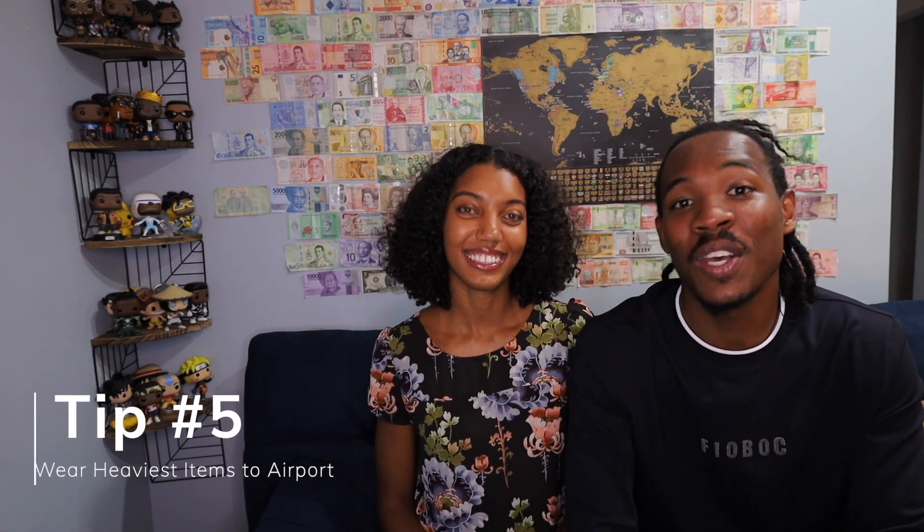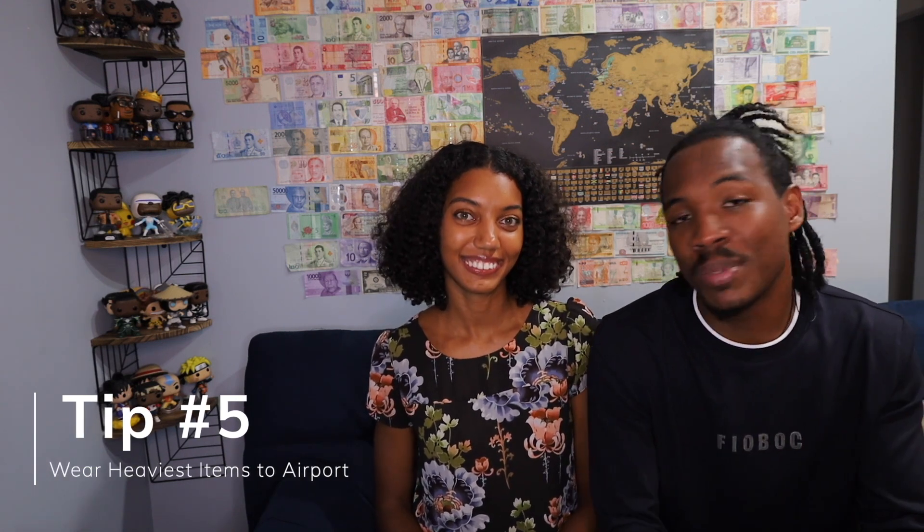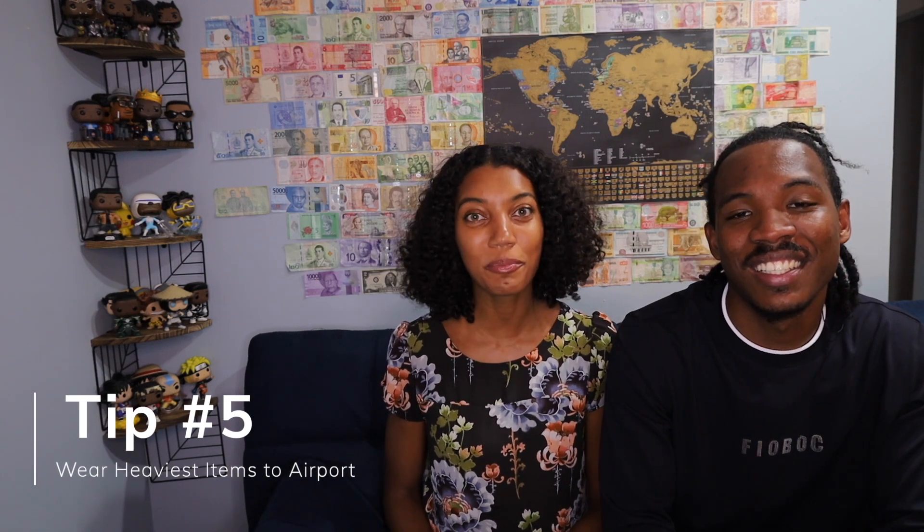Tip number five is to wear your items to the airport — your heaviest items specifically. You should have an airport outfit: your pants, your jacket, your hoodies — all your heaviest items you should wear to the airport. Because if you're wearing them, you're not packing them and they're not going to weigh you, they're only weighing your luggage. And if your bag is overweight, take out those items and put them on. I'm talking about extra shorts, extra pants — wear all 17 shirts you packed with the hoodie just to make sure your bag comes in under the limit and you do not have to pay for that luggage.